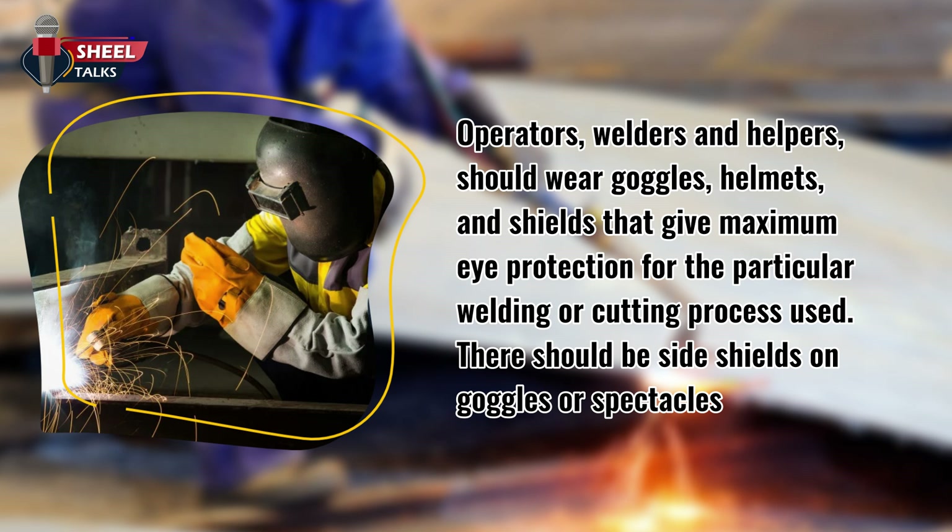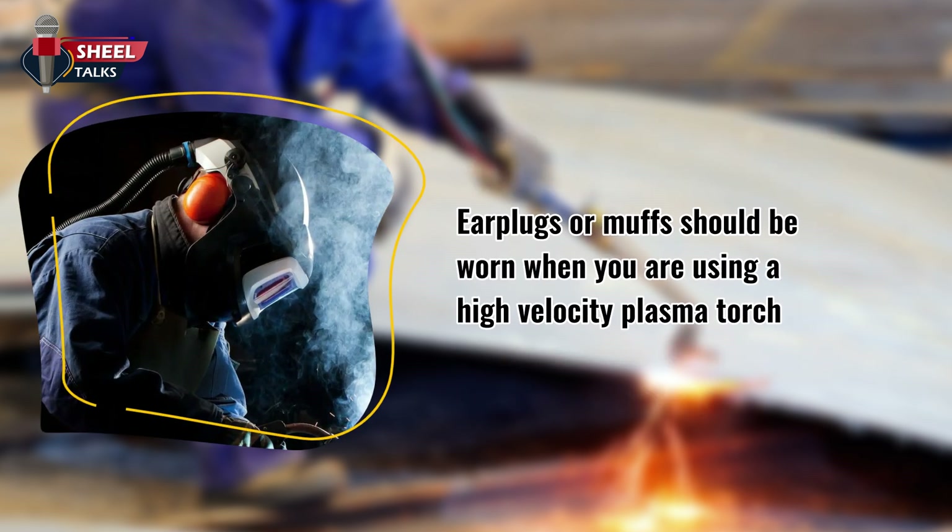Operators, welders, and helpers should wear goggles, helmets, and shields that give maximum eye protection for the particular welding or cutting process used. There should be side shields on goggles or spectacles. Ear plugs or muffs should be worn when using a high-velocity plasma torch.